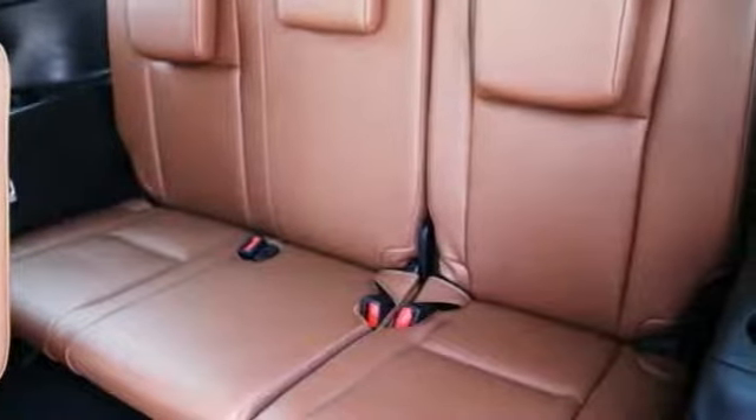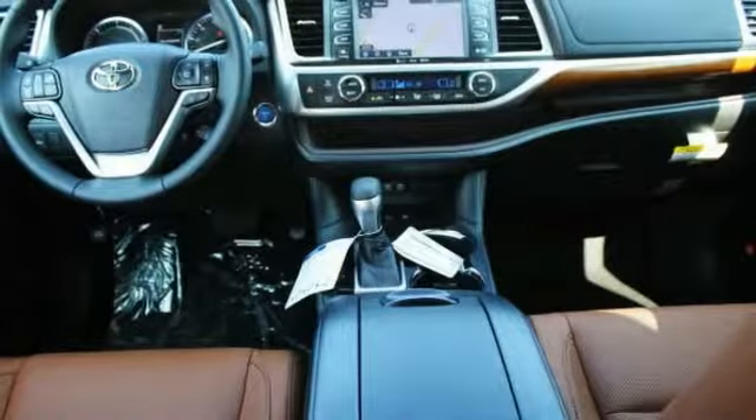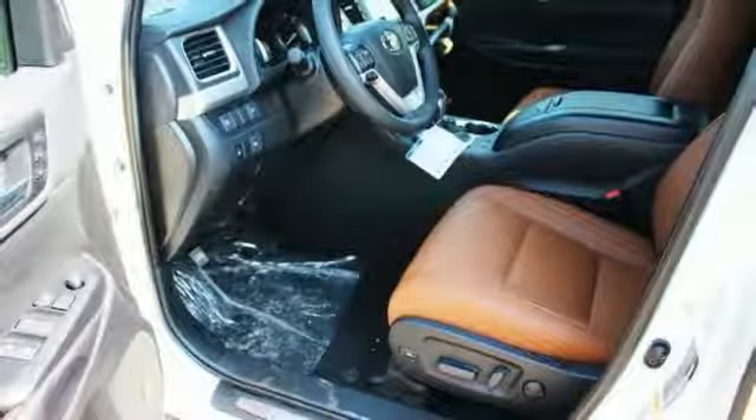This vehicle has less than 100 miles. Here are some of this vehicle's great options: blind spot monitor, all-wheel drive, heated mirrors, chrome wheels, rear spoiler, power lift gate, brake assist, traction control, stability control, daytime running lights.